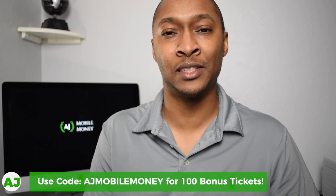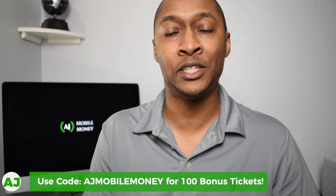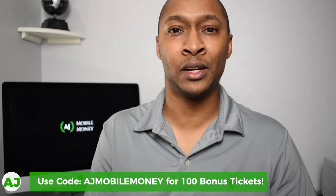If you're not familiar with the Yotta Savings account, I did a full review which you can check out — there's a link in the description along with my referral link. Using referral code AJMobileMoney will get you bonus tickets when you sign up. I also have another video with three strategies to help guarantee you'll win at least a little something every week, with a link in the description.